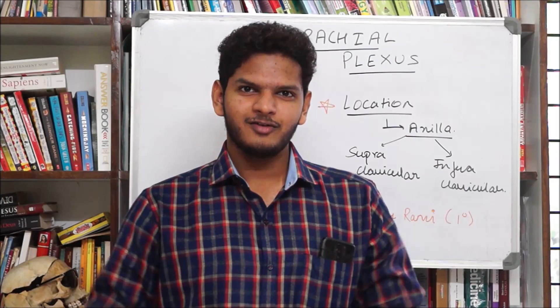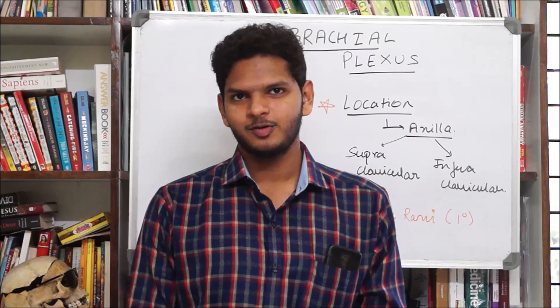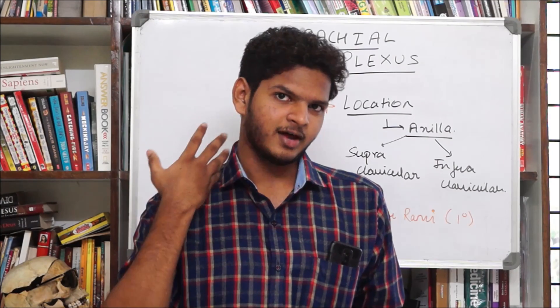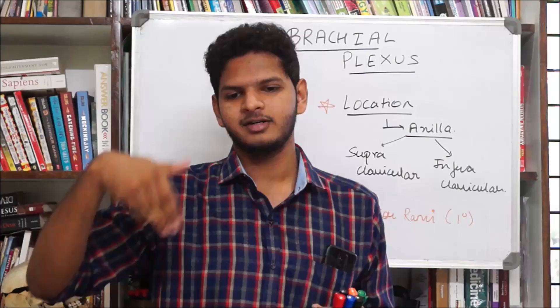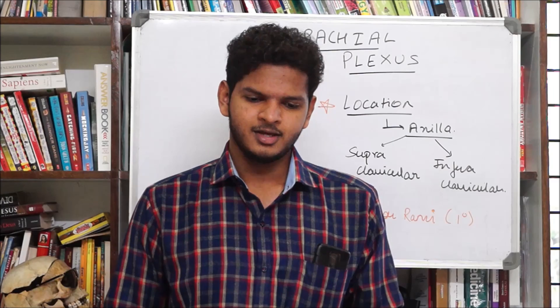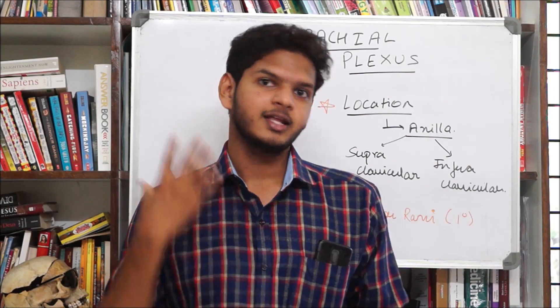Hello everybody, today we are going to talk about the brachial plexus. To know about the brachial plexus, you need to know what it is made up of and where it is present. Briefly describing, the brachial plexus is the plexus of nerves formed by the cervical and the first thoracic nerves. These nerves come out of the vertebral foramen, intermixing with each other, and finally giving rise to terminal nerves which go and innervate different muscle groups. The brachial plexus is present in the axilla.